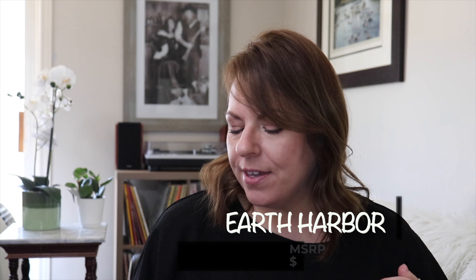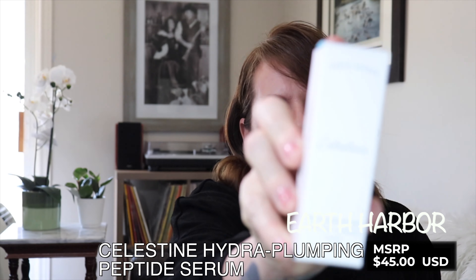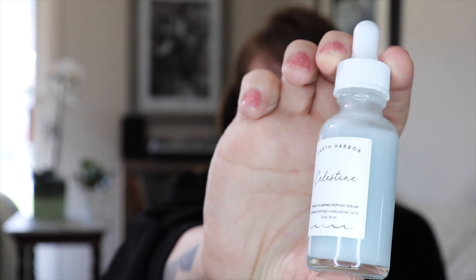It has a very interesting applicator — love, love, love this product. The next product is new to me, although the brand is not. This is Earth Harbor and this is the Celestine Hydra Plumping Peptide Serum. Peptides are amazing for the skin — they help plump and rejuvenate and are integral to my skincare routine. I have a few products by Earth Harbor and I absolutely love them.